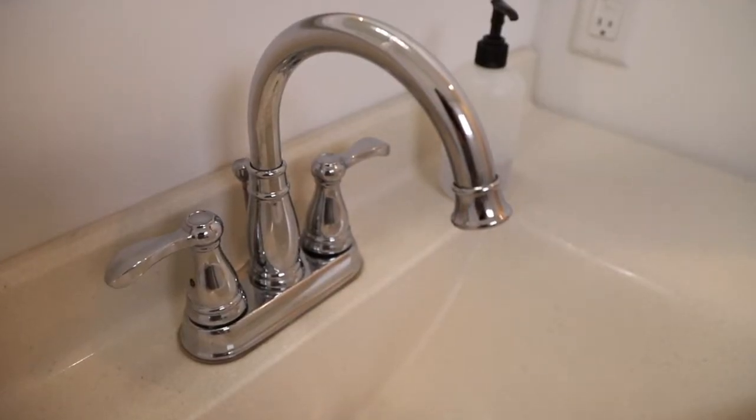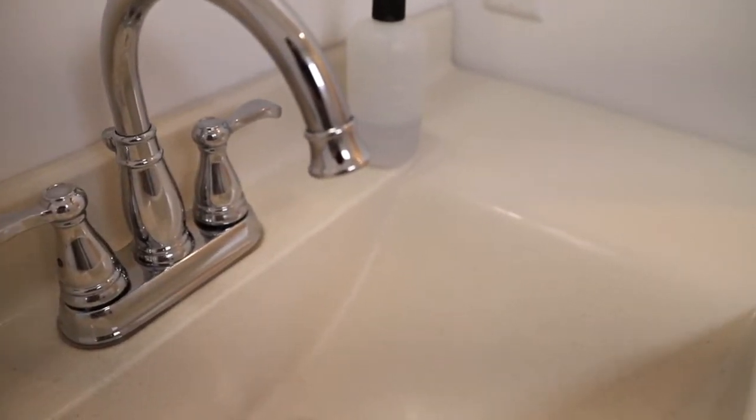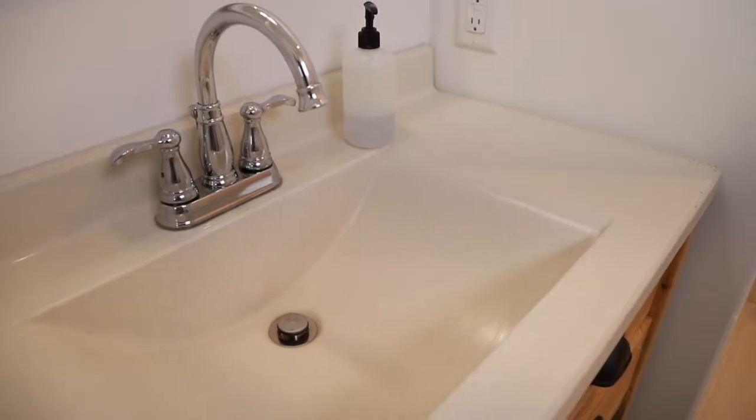The faucet we went with is through Delta — it's just a sleek, clean look. It's the same faucet we used in all of our other bathrooms. We generally keep the top of our counter very clear besides our soap dispenser. Every once in a while I'll bring in some fresh flowers, but generally speaking it's left pretty clear.